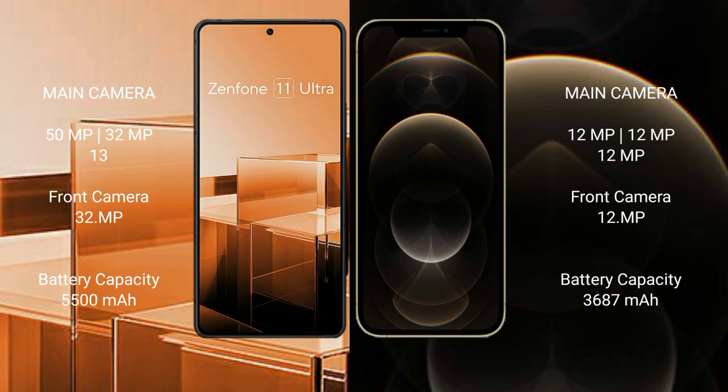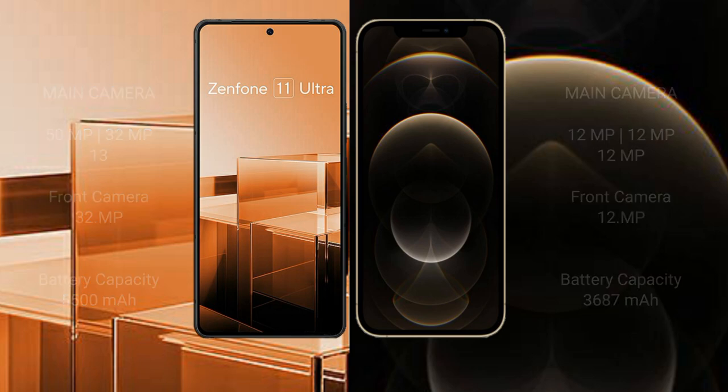The Asus Zenfone 11 Ultra has a 5500mAh battery with 65W fast charging support, while the iPhone 12 Pro Max has a 3687mAh battery with 20W fast charging support.